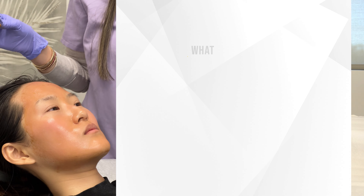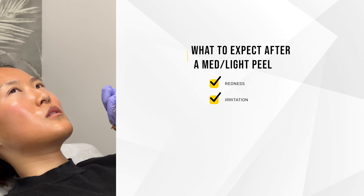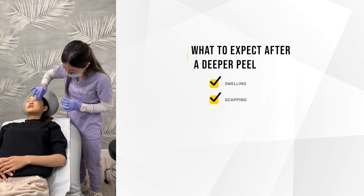With these chemical peels, depending on the type of peel you get, you will usually experience some redness and some irritation. With a deeper peel, you might experience some swelling. Scabbing is common. Typically, patients will have to avoid sun exposure for up to seven days and apply a lot of hydration as well as ointment to help minimize the irritation.